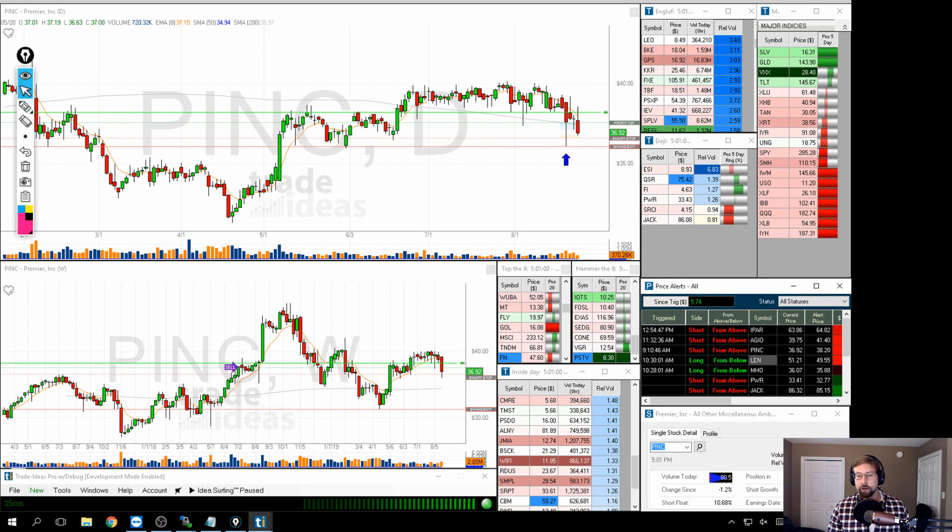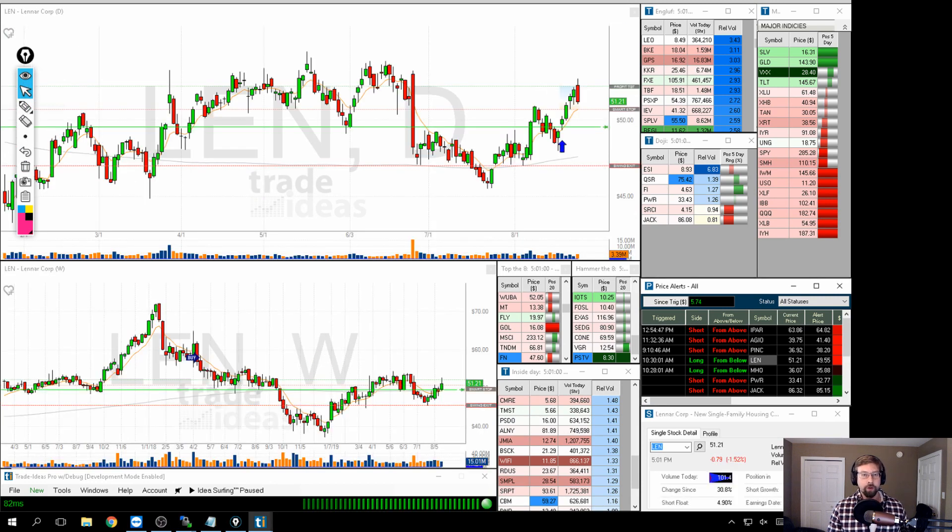LEN was a very good one. We were essentially watching this bull flag — had this strong push up and then a sideways trend. A break of that, it pulled back ever so slightly to get us in, which was fantastic. We almost missed this one entirely because of the gap, and then it just went up.